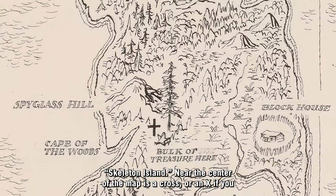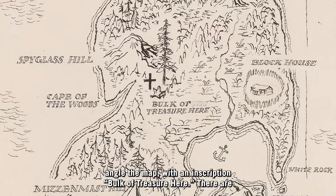Near the center of the map is a cross, or an X if you angle the map, with an inscription: Bulk of Treasure Here. There are two other X's on the map as well.